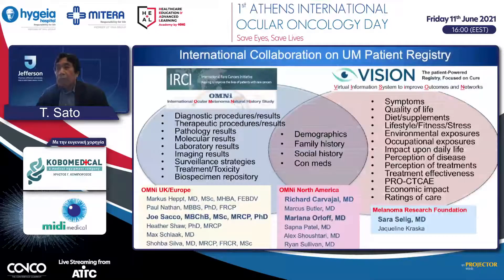I want to show one more slide. This is a new approach: international collaboration for the uveal melanoma patient registry. This started from academic centers in collaboration with the International Rare Cancer Initiative. The UK group is involved, and in the United States, Richard Carvajal and Marlana Orloff are key members working to increase patient database registration. In collaboration with patient advocacy groups like the Melanoma Research Foundation and the Sarah Sloane Foundation, they have developed a patient-reported uveal melanoma registry system to increase the number of patients and accuracy of data for international collaboration. I hope colleagues from Greece will join us. Thank you very much.